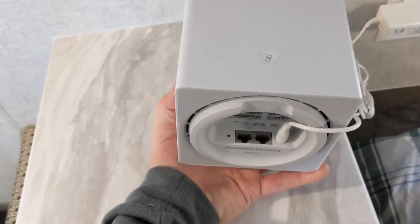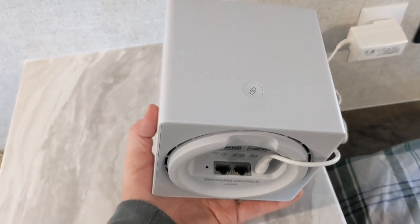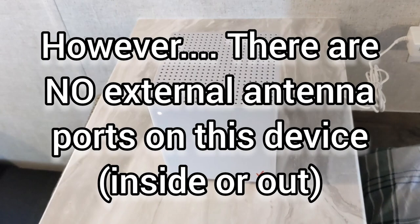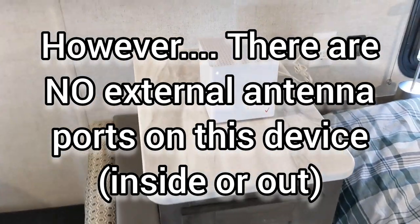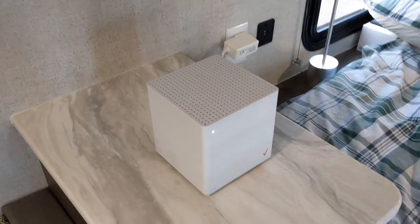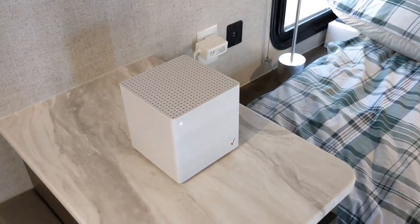So you're not going to be able to stick it on your roof — don't try that. On the back there is where you connect the power supply, and there are also two LAN connections if you wanted to hook up something on Ethernet. It is a Wi-Fi 6 router as well, so it's great coverage — it works in the trailer and outside, and it does work really well.